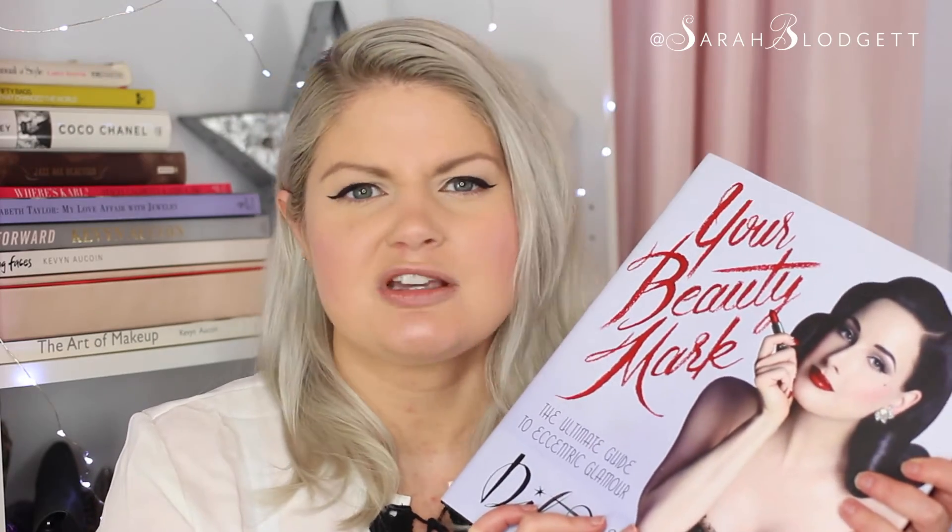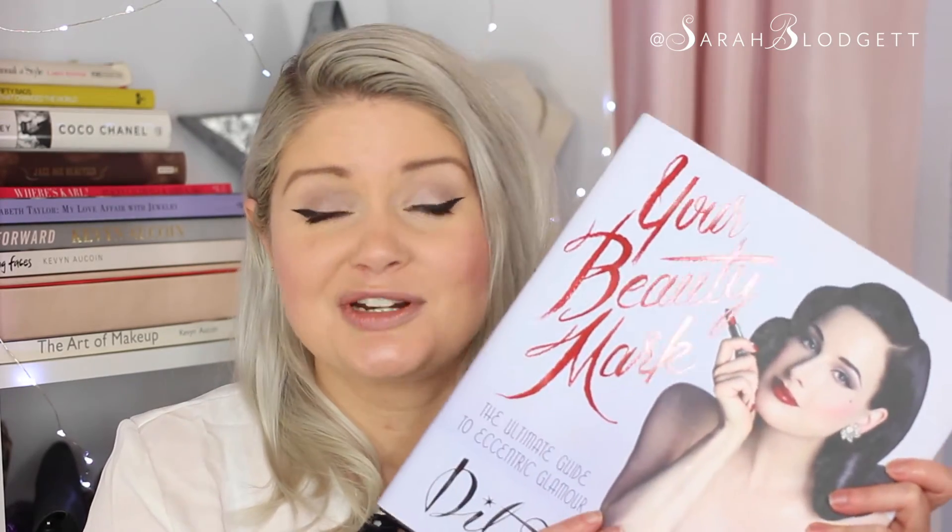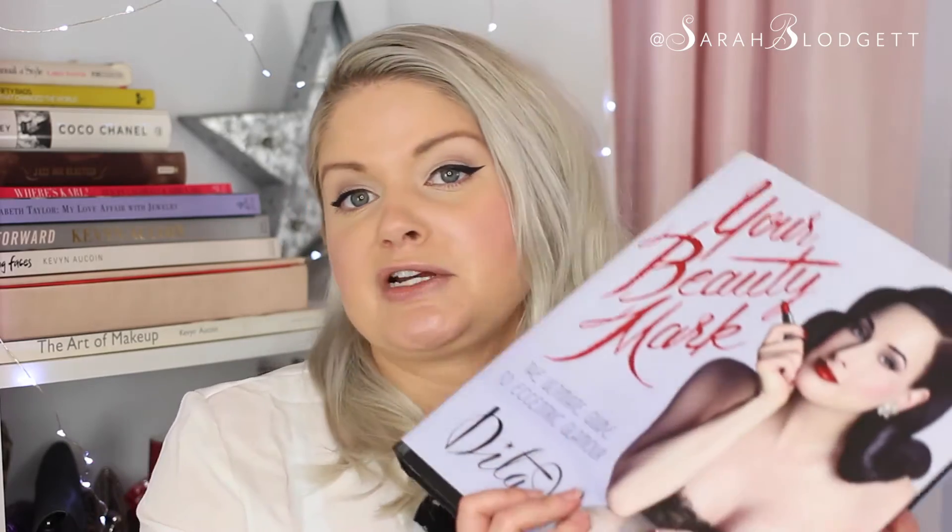I had been waiting for Dita to come out with her beauty book for about five years. The release date was a week before my birthday, and I made my fiancé swear he would get it for me. It's possibly one of my favorite gifts ever — I read it cover to cover within a couple of days. It has amazing beauty tips covering makeup, skin care, body care, health, and even workout routines. Just all-around beauty, wellness, and everything.